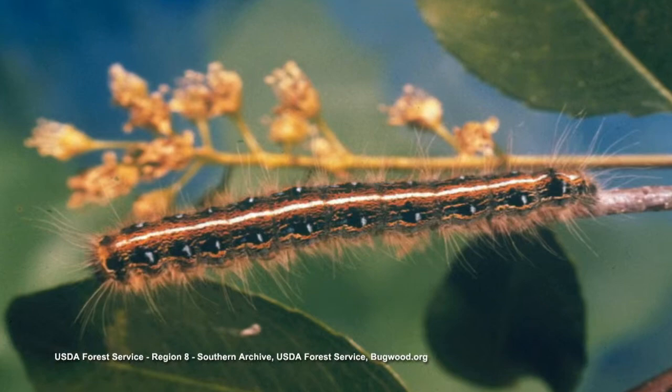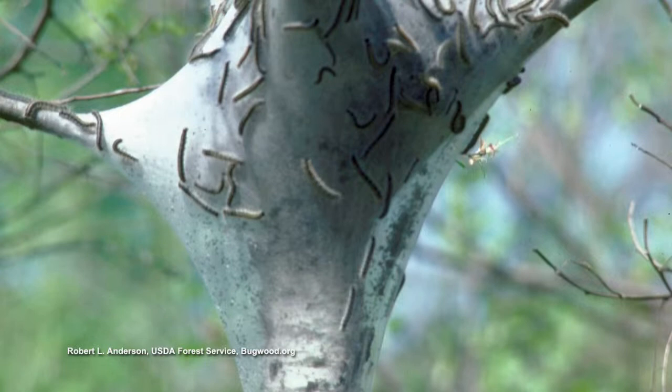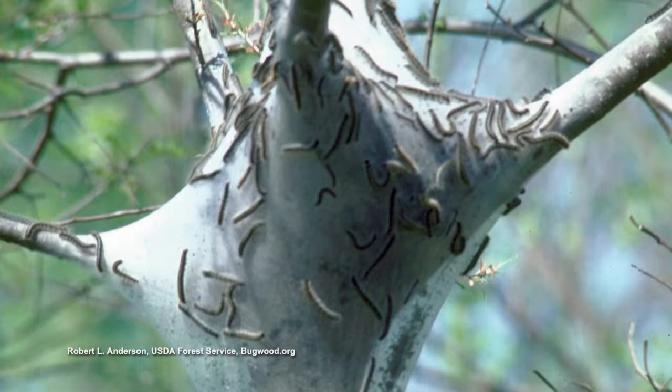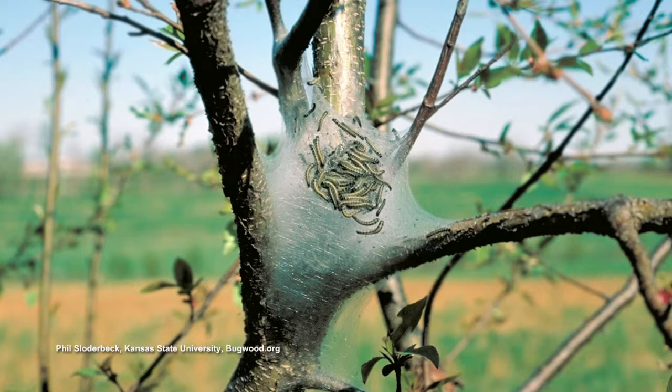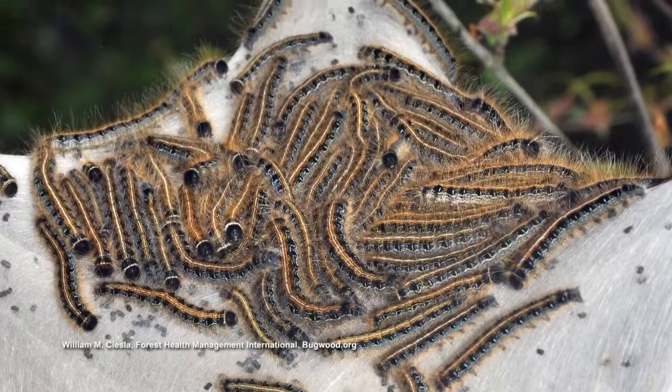Also, Eastern Tent Caterpillars — we'll probably start seeing them fairly soon, especially on ornamental fruit and flowering fruit trees like wild cherries, Bradford pear, and similar. You usually find those right in the limb crotches and limb angles, as opposed to fall webworms which come around the first of June and build webs out on the ends of the limbs. BT — Bacillus thuringiensis, which is Dipel or Javelin — works on Eastern Tent Caterpillars, but they have to ingest it. It's a stomach poison.